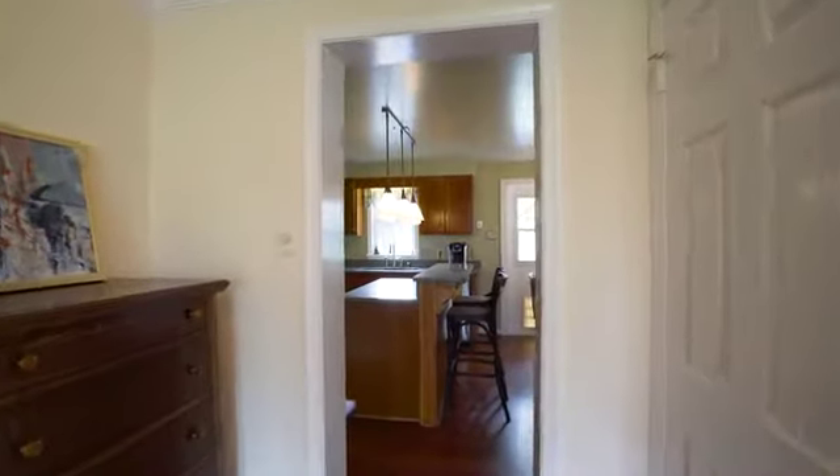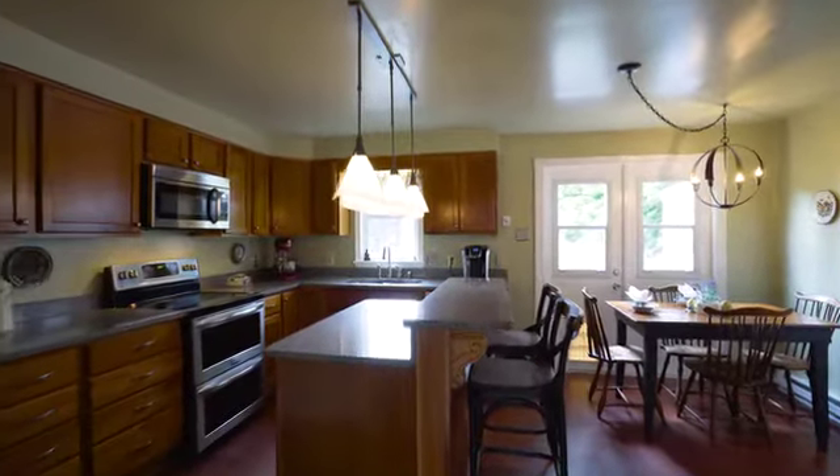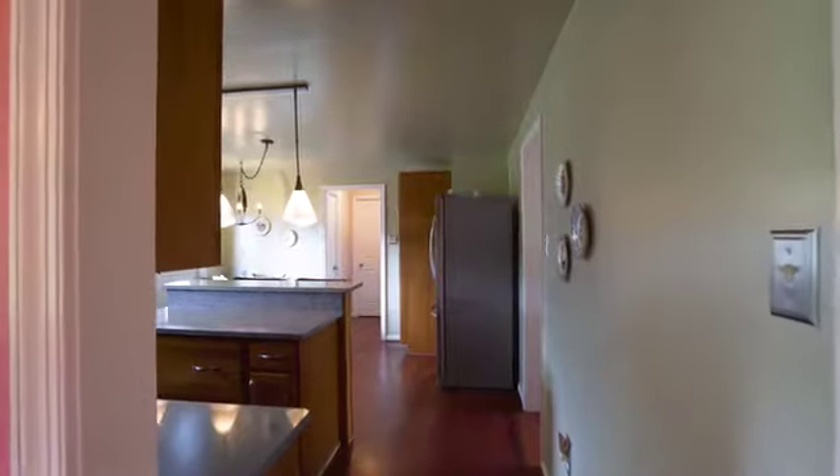In the kitchen, the rich wood of the flooring and custom cabinetry combine beautifully with stainless steel appliances and contemporary accents.